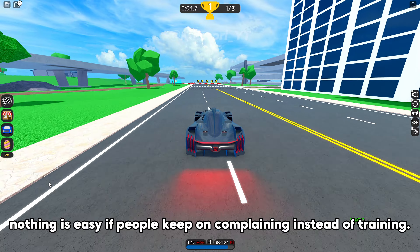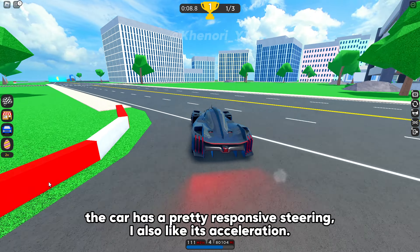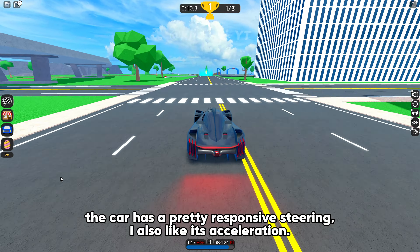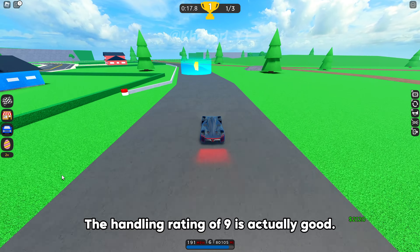Nothing is easy if people keep on complaining instead of training. The car has a pretty responsive steering, and I also like its acceleration.